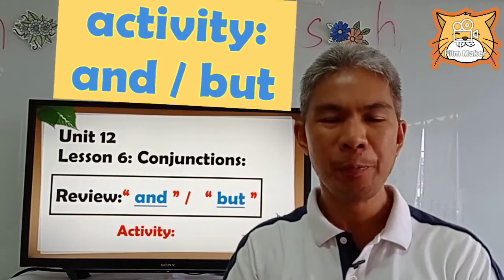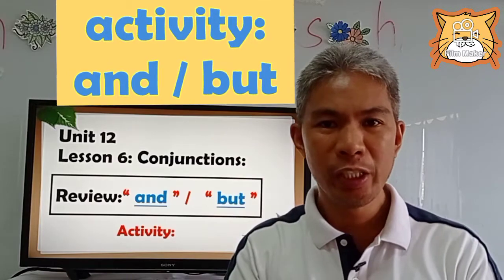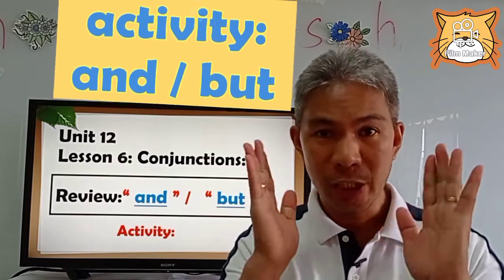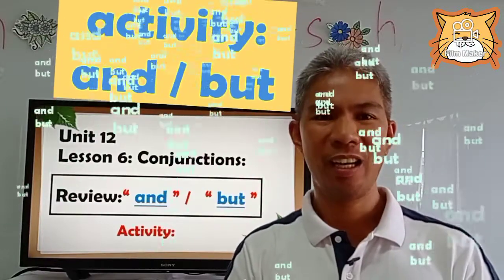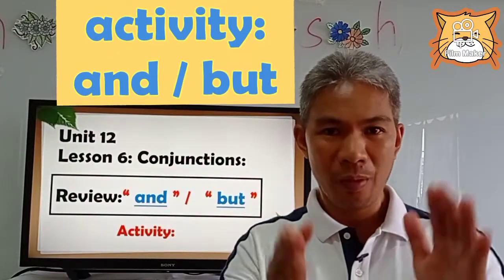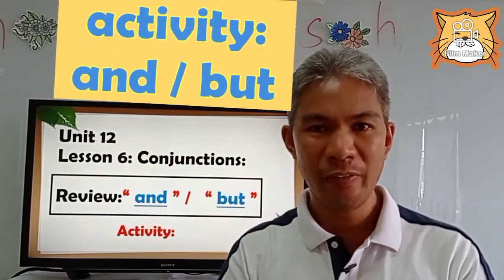Hello everyone, how are you? Welcome back to our YouTube channel and I hope that you are doing fine in your places. So are you ready again to watch another video?